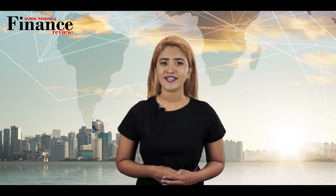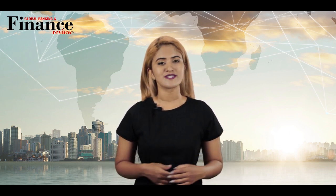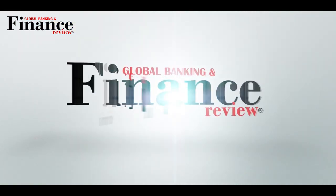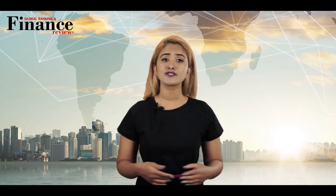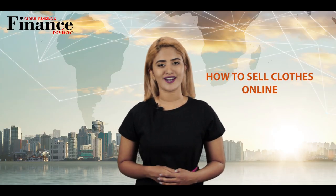Welcome to another episode of Global Banking & Finance Review. My name is Zipika Lopo. Today we are going to talk about how to sell clothes online.